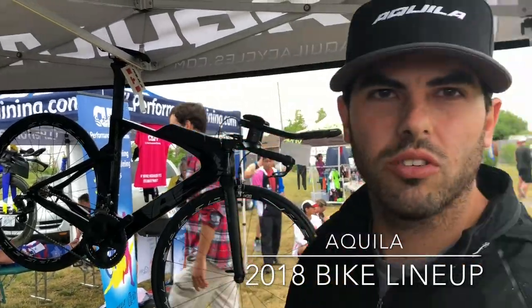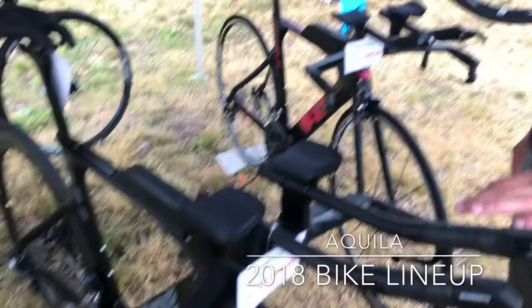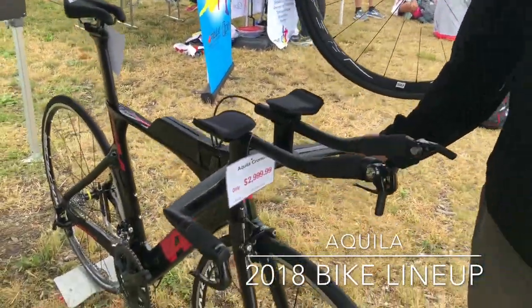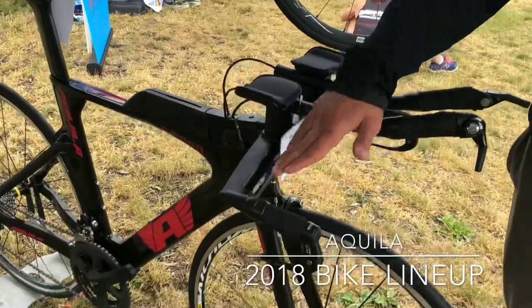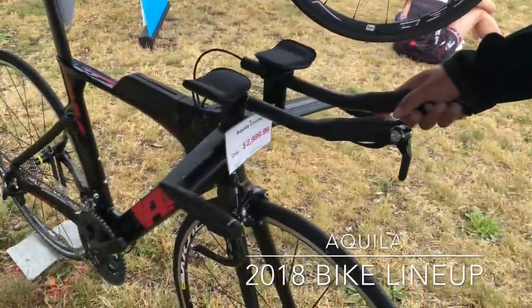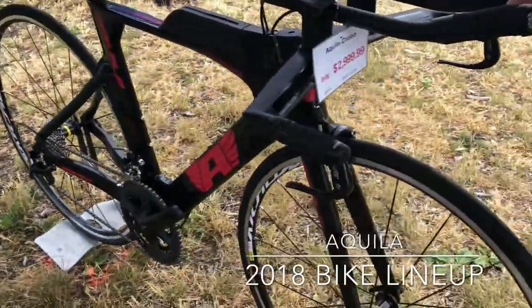We've got a few different options in the Chrono — obviously this one with the Di2. We've also got an entry-level Shimano 105 version of the bike that still comes with the upgraded ISM saddle, full carbon frame, carbon cockpit, 2018 Shimano 105 groupset, and a Mavic Aksium wheelset.